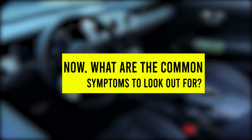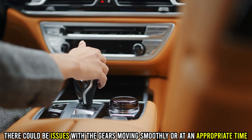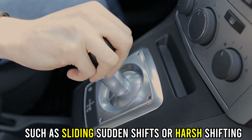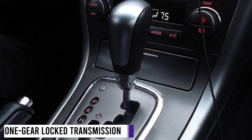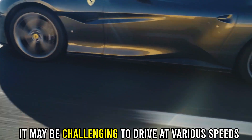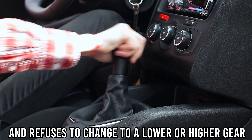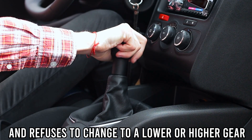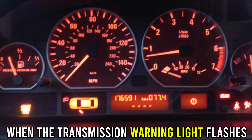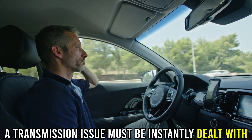Now, what are the common symptoms to look out for? Issues with gear shifting — there could be issues with the gears moving smoothly or at an appropriate time, such as sliding, sudden shifts, or harsh shifting. It may be challenging to drive at various speeds if the transmission gets locked in one gear, typically in second or third gear, and refuses to change to a lower or higher gear. Transmission indicator turned on — when the transmission warning light flashes while you're driving, a transmission issue must be instantly dealt with.